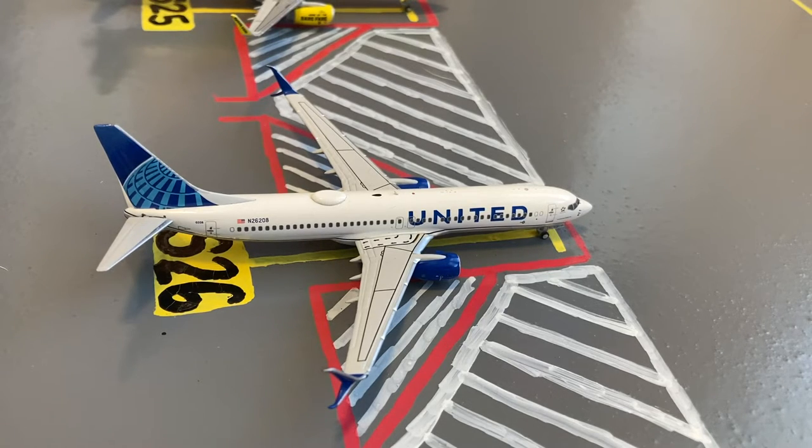Just pulled into the gate we have this United 737-800 in their Blue Evolution or new livery. He came in on a flight from Denver and then he's heading out to Chicago.